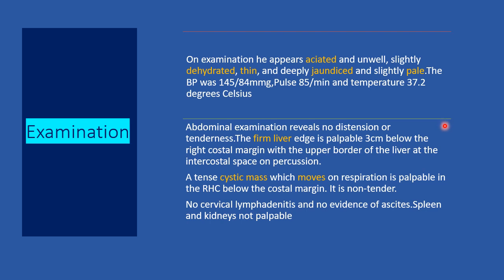On examination, he appears emaciated and unwell. He was slightly dehydrated, thin and deeply jaundiced, and slightly pale. Blood pressure was 145 over 84 mmHg, pulse 85 per minute, and temperature was normal at 37.2 degrees Celsius. Abdominal examination reveals no distension or tenderness. The firm edge of the liver was palpable 3 cm below the right costal margin with the upper border at the 6th intercostal space. A tense cystic mass which moves on respiration is palpable in the right hypochondrium below the costal margin. It is non-tender and mobile. No cervical lymphadenopathy and no evidence of ascites. The spleen and kidneys were not palpable.